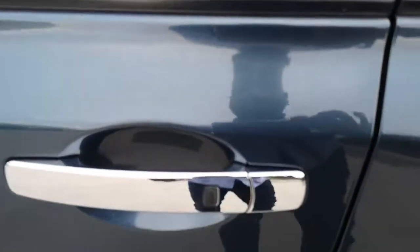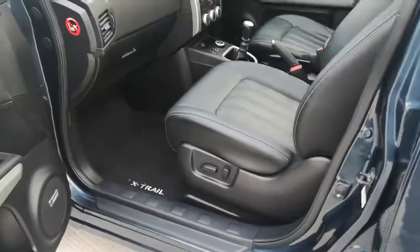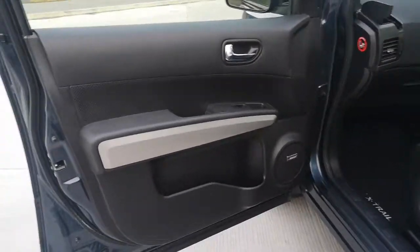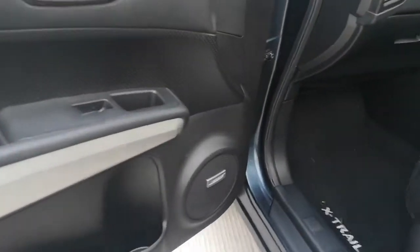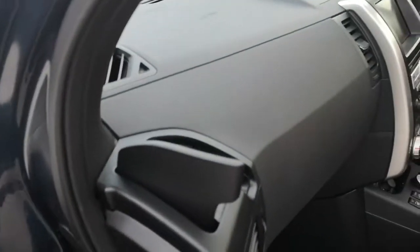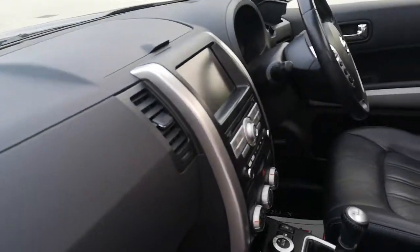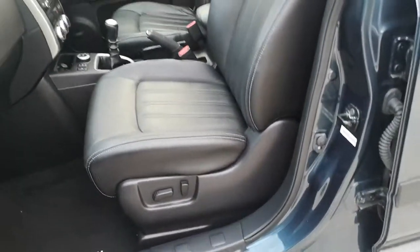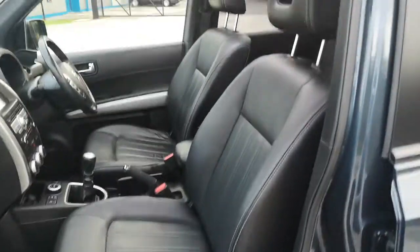Here's a keyless entry for the passengers there as well — it locks and opens it. You've got your Bose sound system as well, you can see there in the speakers. You've got your drink holders at the front for the passenger and one for the driver at the other side. You've got your satellite navigation.